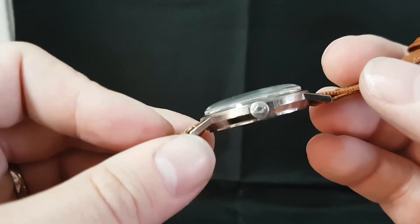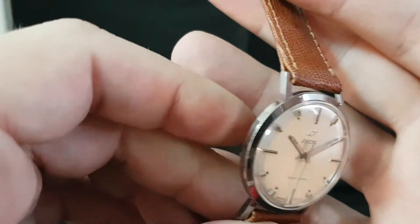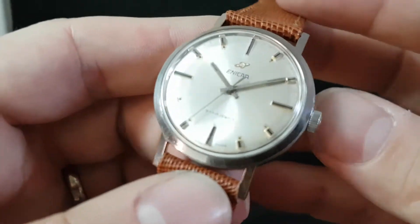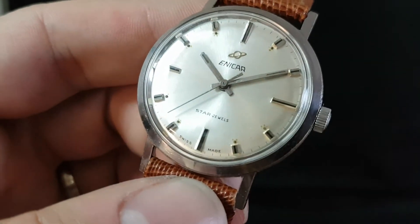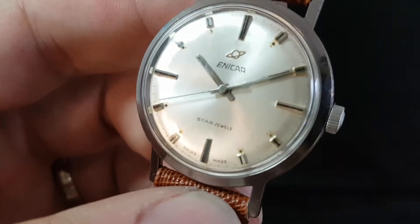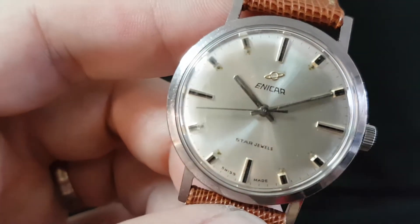It's got the signed crown, it's a chromed case not stainless steel, stainless steel back, manual wind movement, and if you can focus in closely you see each loom plot has got little patina around it.